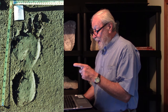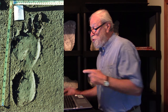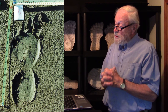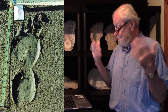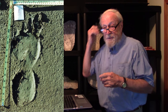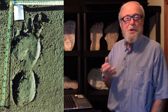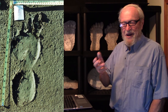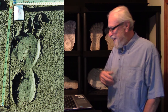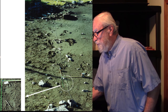Another very nice track — the fifth track in the series, very similar to the cast we just looked at. This was also cast, but the cast is lost; it may have been broken. It seems to be missing — attempts are being made to relocate it. I know it existed in the hunter's collection in his shed, but it doesn't seem to be available anymore. Nevertheless, there are good photographs with some measurements.